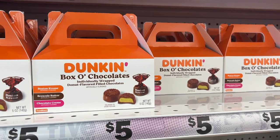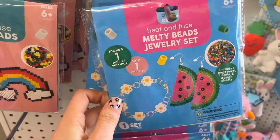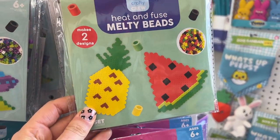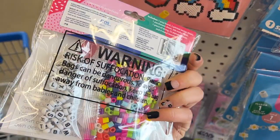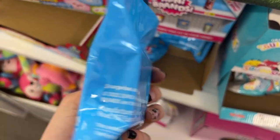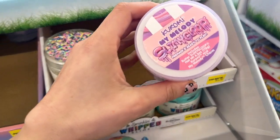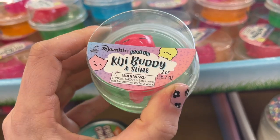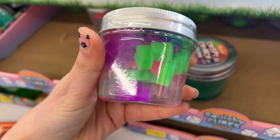First thing I found are these Duncan box of chocolates, which are so cute. I also found these heat-infused melty beads, which reminded me of when I was little — we used to always make these little creations. So these are totally a throwback. They had some really cute designs that would be fun in an Easter basket. You can also do these little charms for your phone, which are really fun and popular. I also saw these mini brands, little mini shopping toys.